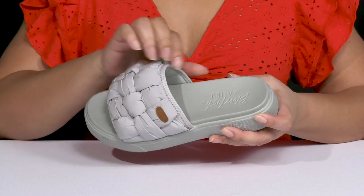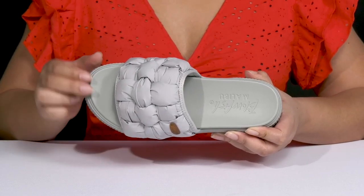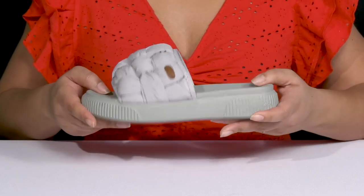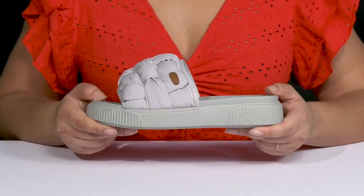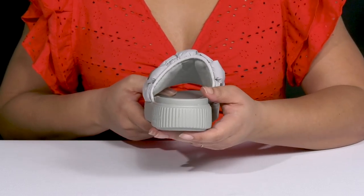Inside, there is a textile lining with a lightly cushioned footbed that is contoured to keep you comfortable all day, and the brand name is embossed at the heel. The midsole has a sturdy and durable build that's made to last, and you'll get almost a 2-inch boost in height from the platform.